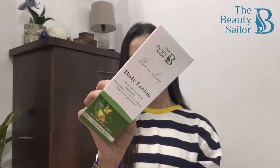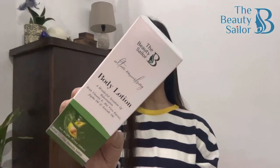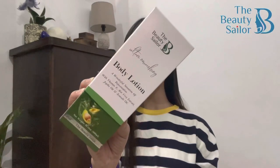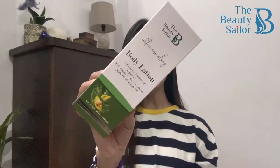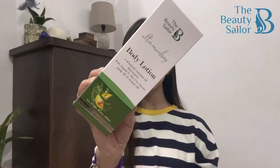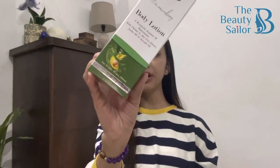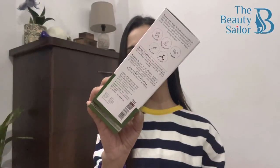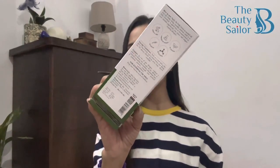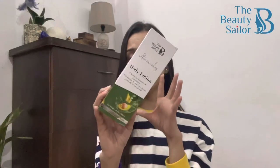Now to begin with, let's talk about the packaging of the product first. This is the outer packaging. On top you can see the brand logo — it says The Beauty Sailor. उसके नीचे mention है Ultra Moisturizing Body Lotion — A Wonderful Sensation of Rejuvenation. Ingredients mentioned हैं: Vitamin E, Aloe Vera Extract, Jojoba Oil and Avocado. The quantity of the product is 300 ml. On the sides, all the details like storage condition, MRP, how to use, and all the ingredients of the product are mentioned. On the last side, you will have the exact same thing which is on the front.